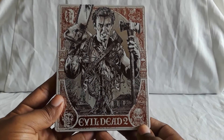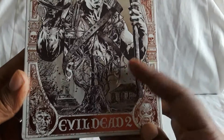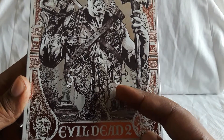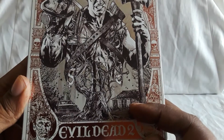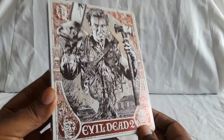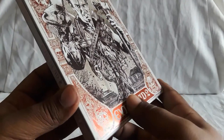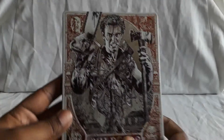And then next up is a Steelbook Edition for Evil Dead 2. I'm not sure if this is an FYE exclusive, but this is where I got it. On the corners you have Deadites, and there you have Ash in the middle — like he's part of the tree. That looks like the cabin, there's a car. This is really nice. And the eyes actually do kind of light up a bit when you shine the light on it. That is cool.